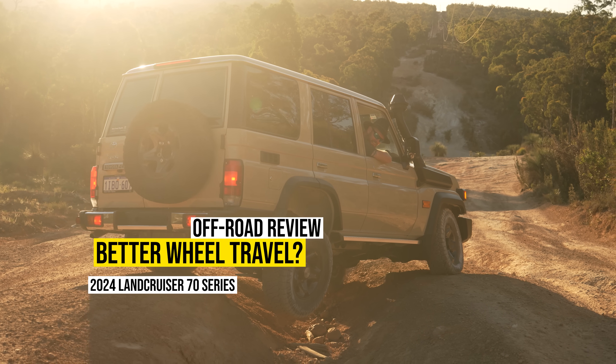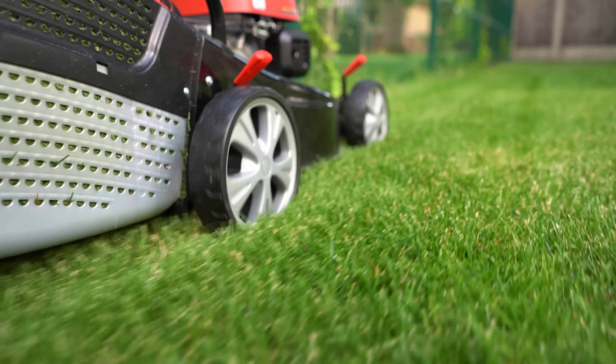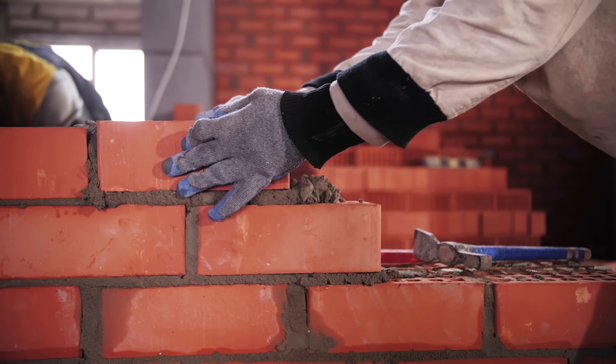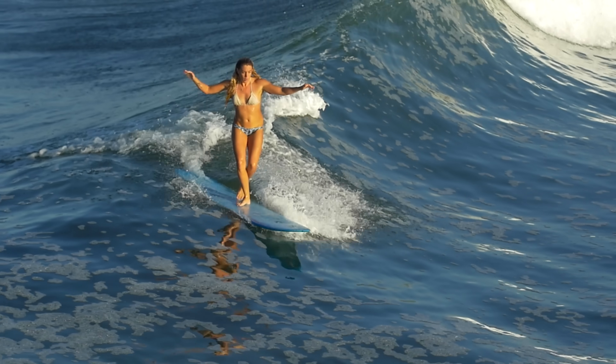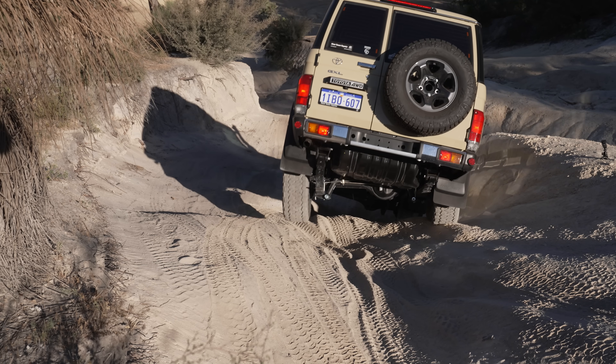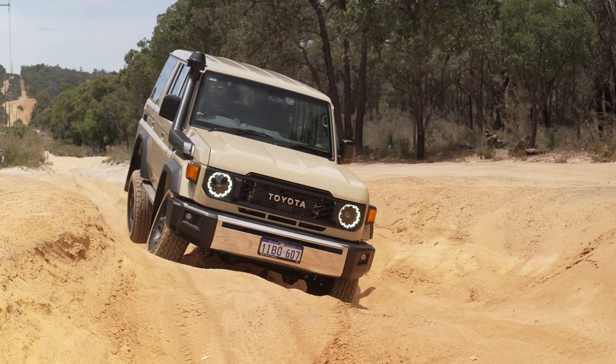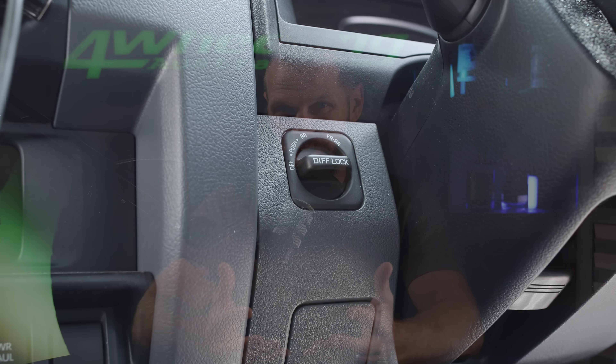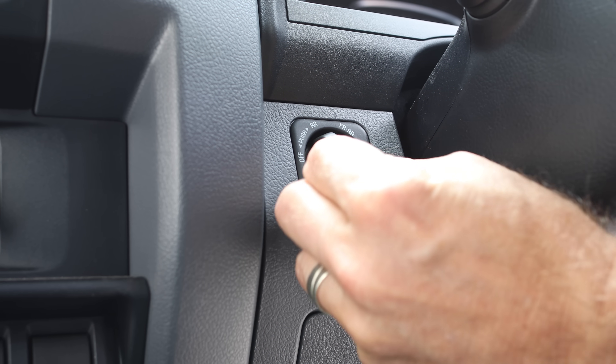Everyone who owns a 70 series knows that they flex like a lawnmower, like a bus, like a forklift, like a shopping trolley, like a brick, like a surfboard — those are all analogies that can accurately describe driving a 70 series, particularly through lumps like you're seeing right now. Wheel travel has not improved and probably never will, but at the end of the day that doesn't matter because you've got front and rear lockers.